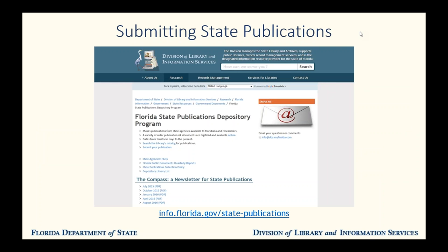This webpage — info.florida.gov/state-publications — is your source for everything about the State Publications Program. From here, you can read our FAQs, policies, newsletters, reports, and more. You can also reach our upload form. And now I'm going to go live to that site so that I can show you the uploader.